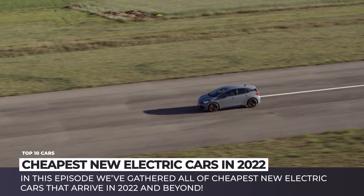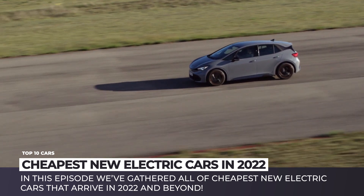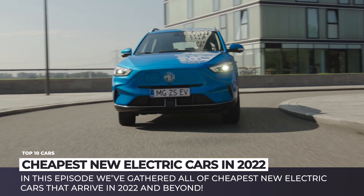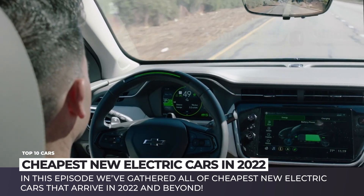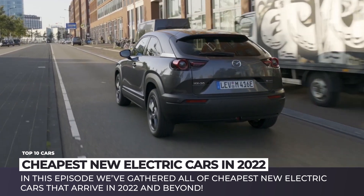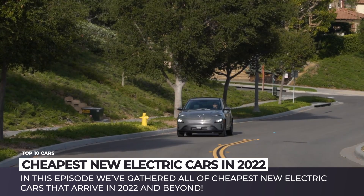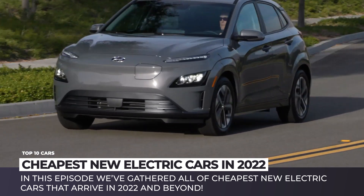However, the latest arrivals within the segment of electric cars prove that a frugal buyer might still have quite a lot of viable options. In this episode, we have already gathered all the cheapest new electric cars arriving in 2022 and beyond. Subscribe to Automotive Territory, ring the bell and enjoy the ride!